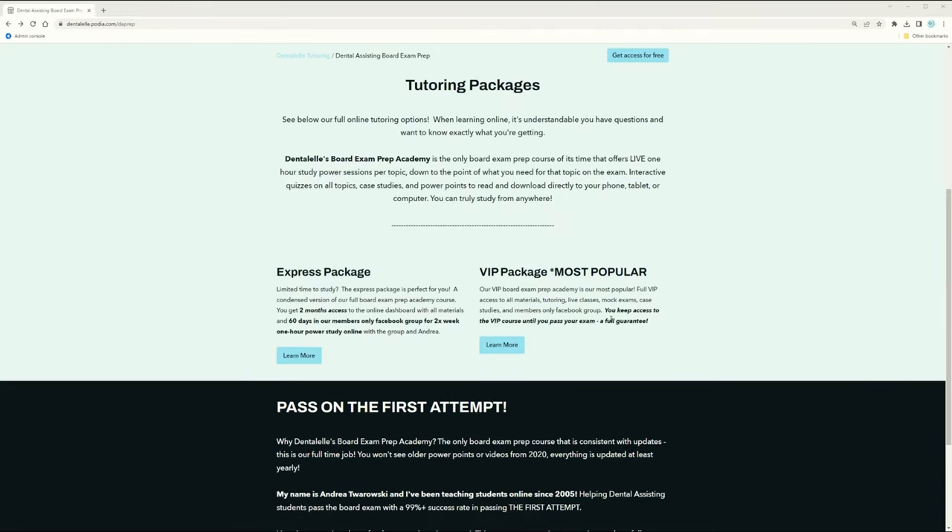The VIP package has everything: more mock exams, more case studies, more live classes, new PowerPoints added every single month, any updates to materials, plus full access to our membership-only Facebook group so you can network with other students.